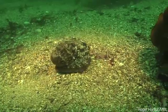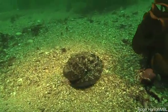So here's an octopus doing what we call the moving rock trick. I'm a rock, I'm a rock. Now watch this.